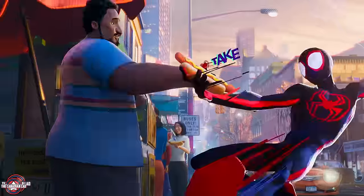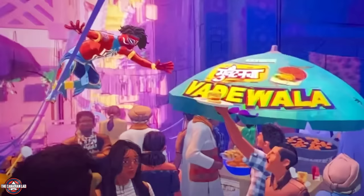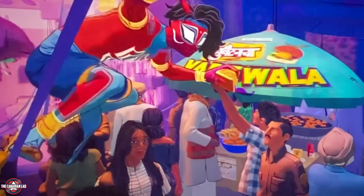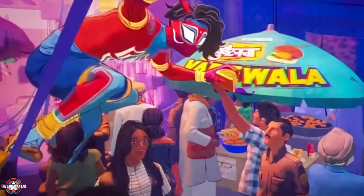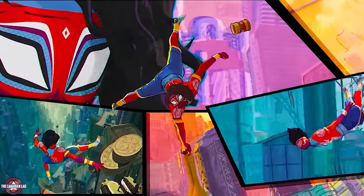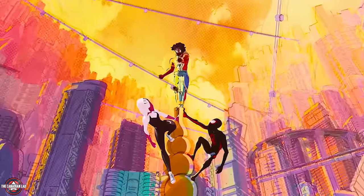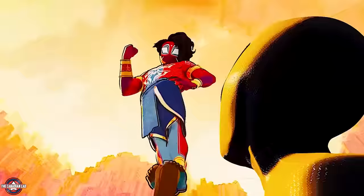Number 18: at the beginning we saw Miles take a hotdog from a vendor but eventually pay him. But when it comes to Spider-Man India, not only does he not have to pay, but the vendor holds his hand up high so Spider-Man India can grab the food while swinging. After he takes it, the vendor even waves at him. This immediately tells you how well-received Spider-Man India is in his universe — everyone is in love with him because of his charisma and charm.